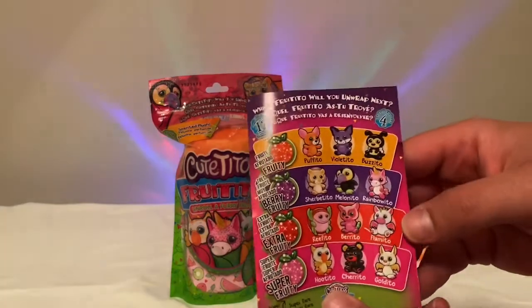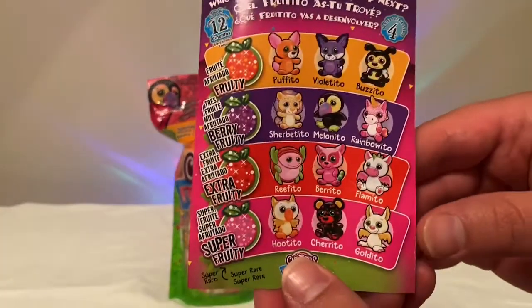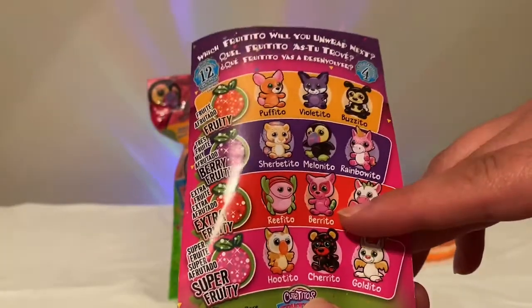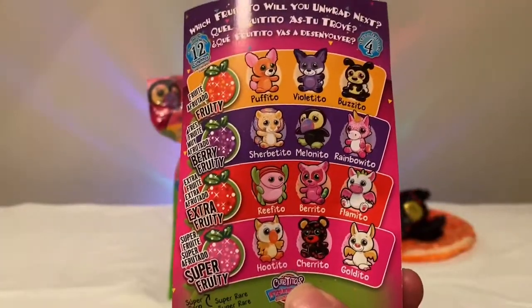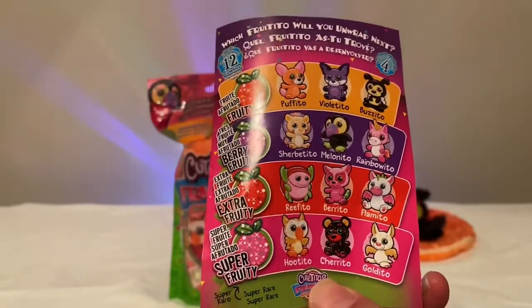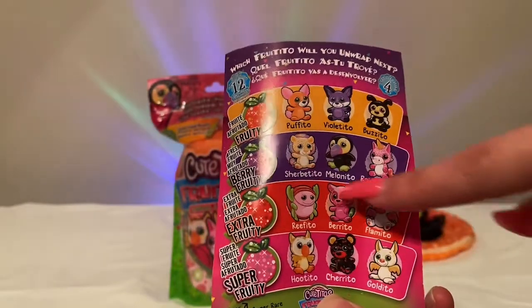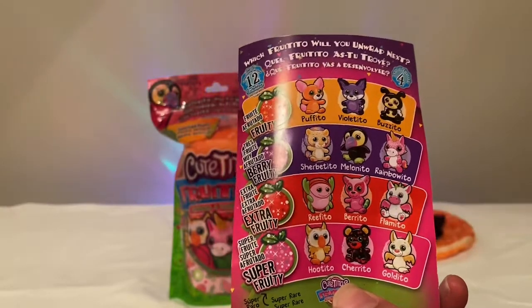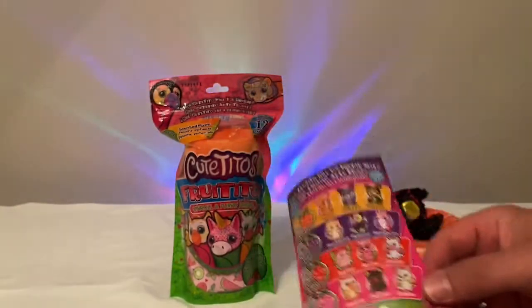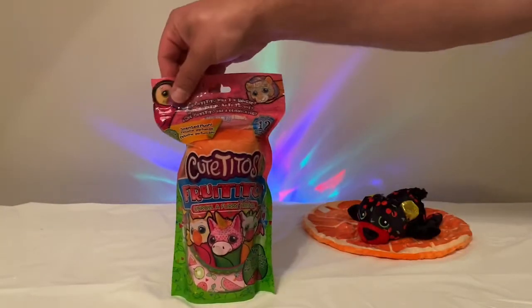Before we go on to the next one, I was going to show you guys the different ones we can collect — our wonderful guide. I'm hoping the next one is Burrito over here — that's my favorite. I actually like all the ones on this row, and I really like the dragon fruit one. I've actually never had dragon fruit, but I think that one's really cute.